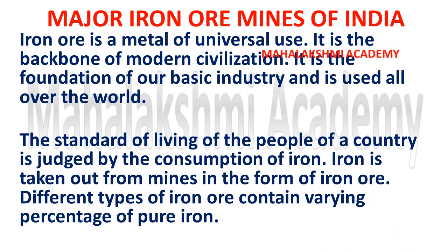Hello everyone. Today we will try to learn the major iron ore mines of India with a trick. Before sharing the trick, I would like to share some information regarding the iron ore which is found in India.